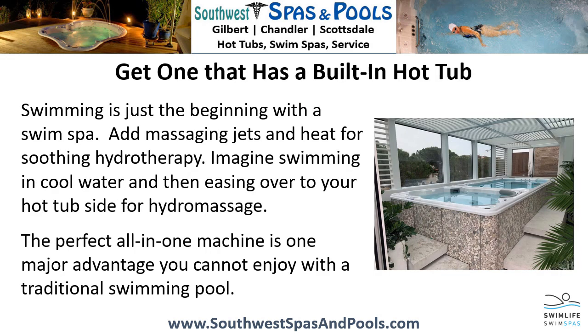Get one that has a built-in hot tub. Swimming is just the beginning with a swim spa. Add massaging jets and heat for soothing hydrotherapy. Imagine swimming in cool water and then easing over to your hot tub side for hydromassage — the perfect all-in-one machine. This is one major advantage you cannot enjoy with a traditional swimming pool.